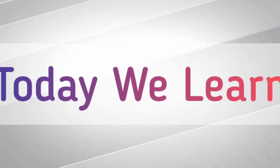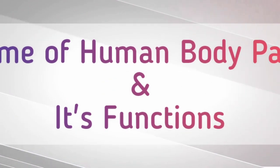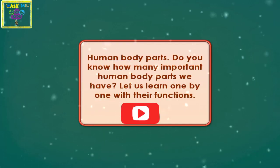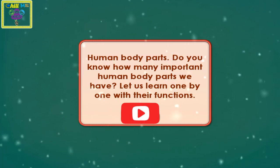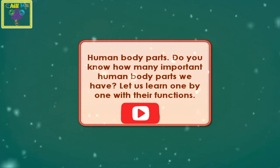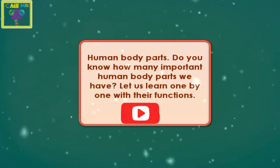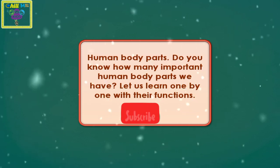Today we learn the names of human body parts and their functions. Do you know how many important human body parts we have? Let us learn one by one with their functions.